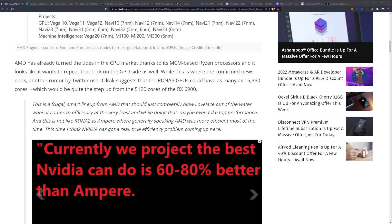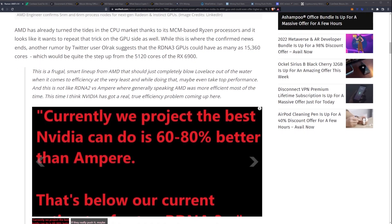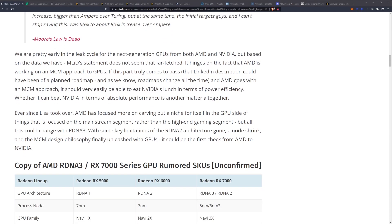Another rumor by Twitter user olrak suggests that RDNA 3 GPUs could have as many as 15,360 cores, which would be quite the step up from the 5,120 cores of the RX 6900. We are pretty early in the leak cycle, but based on the data we have, MLID's statement doesn't seem far-fetched. It hinges on AMD going with an MCM approach — basically multi-chip modules, similar to what they're doing with Ryzen CPUs using chiplets.